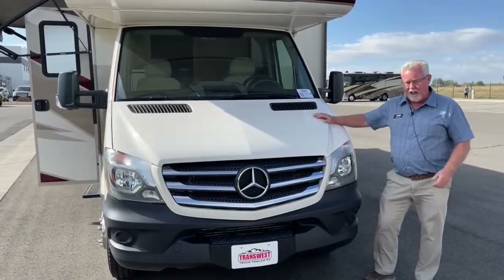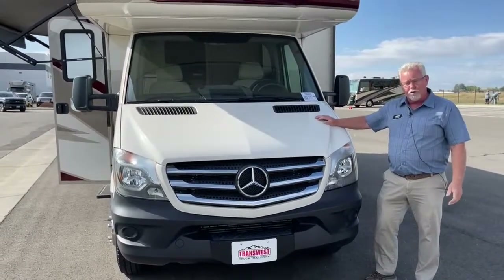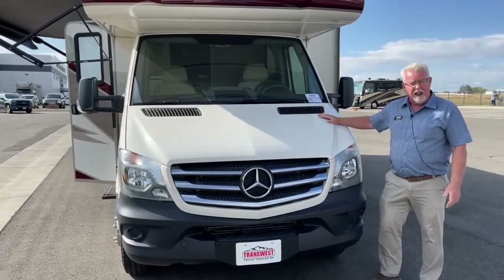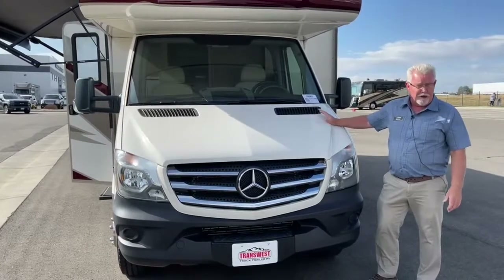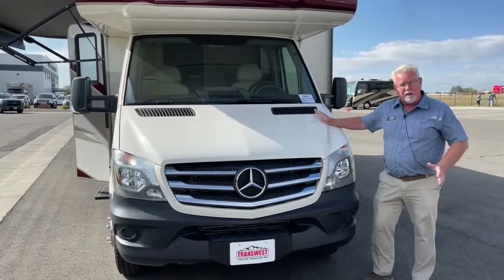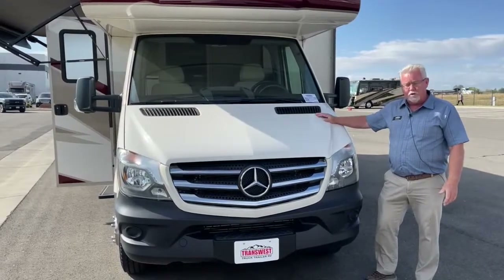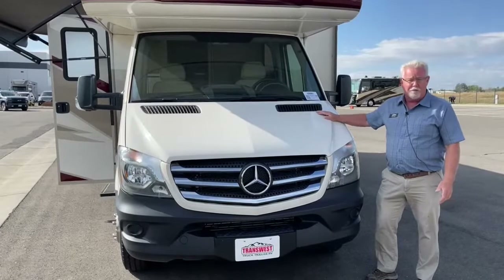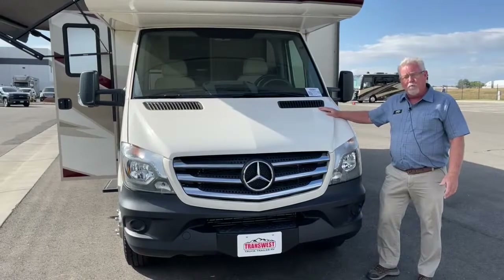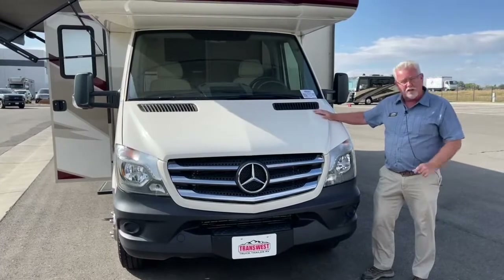The reason I say that: number one, the Sprinter is a great platform and a great engine. They probably run 250 to 300,000 miles with proper maintenance. These were originally built as delivery vehicles for FedEx and UPS, and that's why they chose them. Secondly, they're extremely comfortable to drive — the ergonomics, the seats, everything about them. And when you compare your fuel mileage to what you might get on a Ford Class C, which typically is going to be 8 to 10 mpg, we're probably looking at 14 to 16 miles per gallon on the diesel Sprinter.